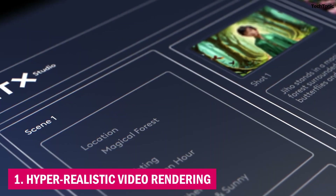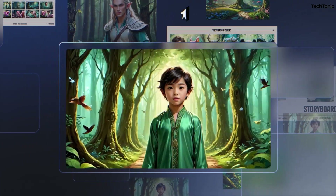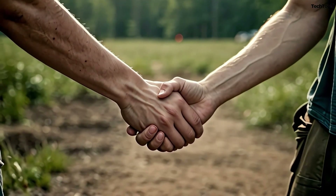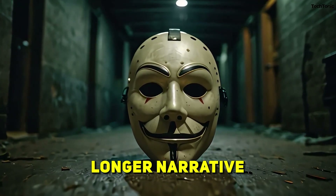1. Hyper-Realistic Video Rendering. LTX Studio's high-performance AI generates cinematic quality videos with lifelike animations, perfect for creating immersive experiences. Videos can run up to 5 minutes in 4K resolution, giving you full flexibility whether you're aiming for a short teaser or a longer narrative.